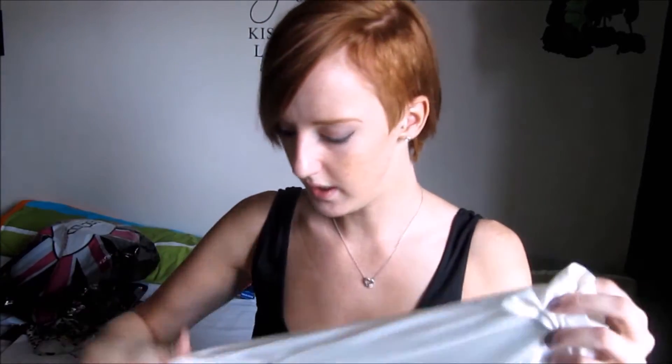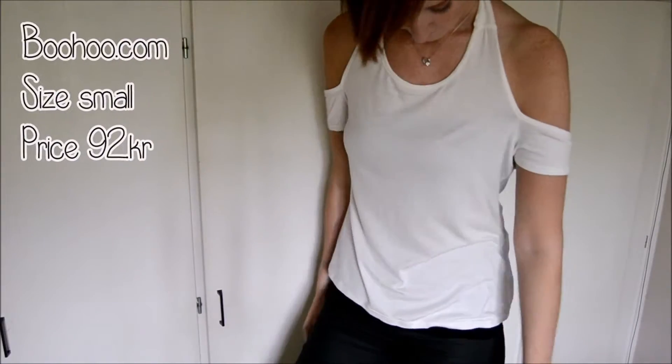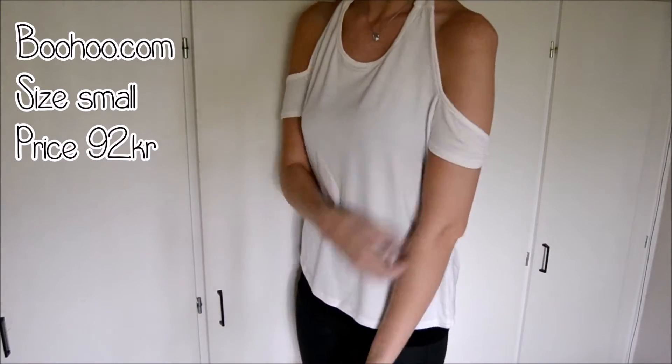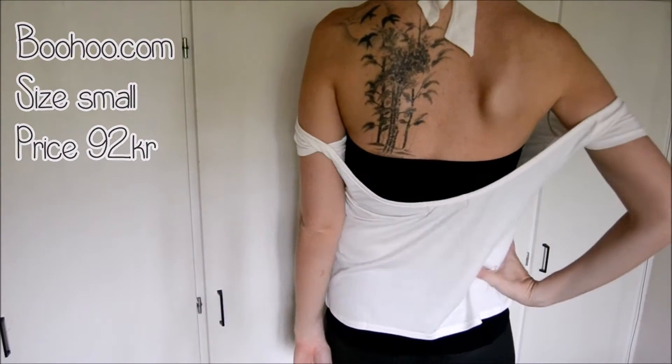Then I have this right here. It's a halter neck where you tie it in the back. It's pretty high and then it goes down, it is off the shoulders and also with a low back.